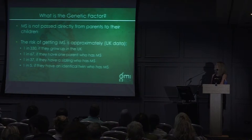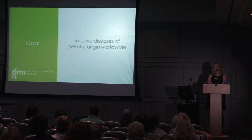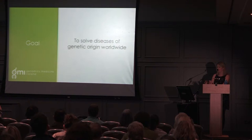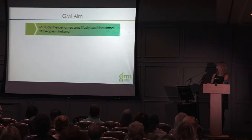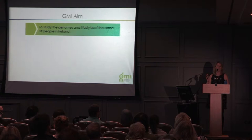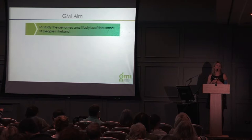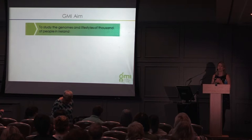Genomics Medicine Ireland's goal as a company is to solve diseases of genetic origin worldwide. We started three years ago, and our different aims are to study the genomes and lifestyles — including environmental factors — of thousands of people in Ireland. For these genetic studies you need very large numbers; for instance, we're looking to recruit up to two-thirds of the population of people with MS in Ireland. You need large numbers because the changes can be very small — with six or seven thousand people, you can see if a variant appears in a significant proportion.